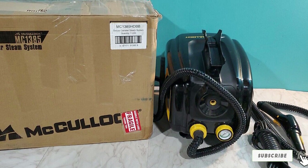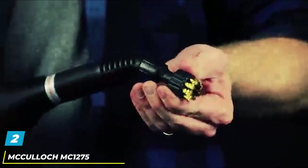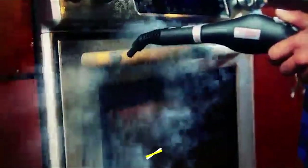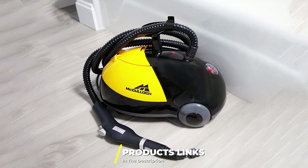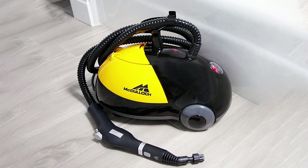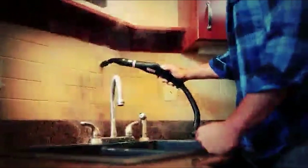Moving on to number two, we have the McCulloch MC1275 Heavy-Duty Multi-Purpose Steam Cleaner. This compact canister model weighs around 10 pounds and has the capacity to handle a wide range of tasks due to its robust build, variety of useful attachments, and good design. One good thing about this low-profile model is that it is easier to move around than a larger canister steamer.